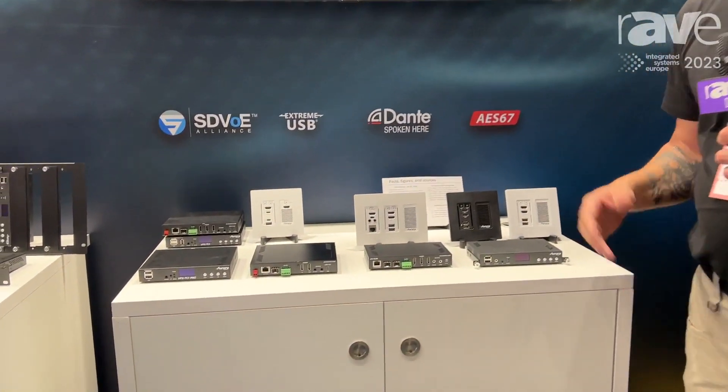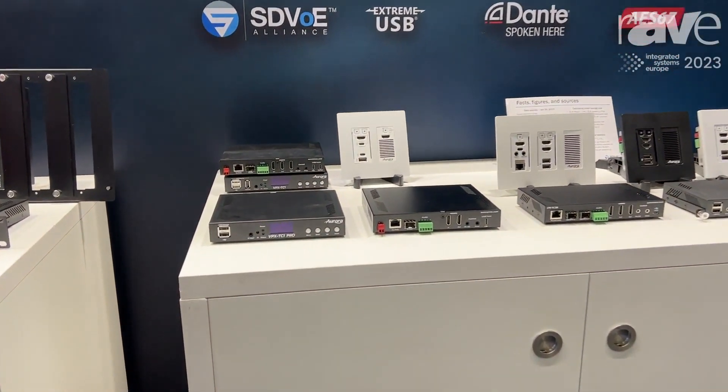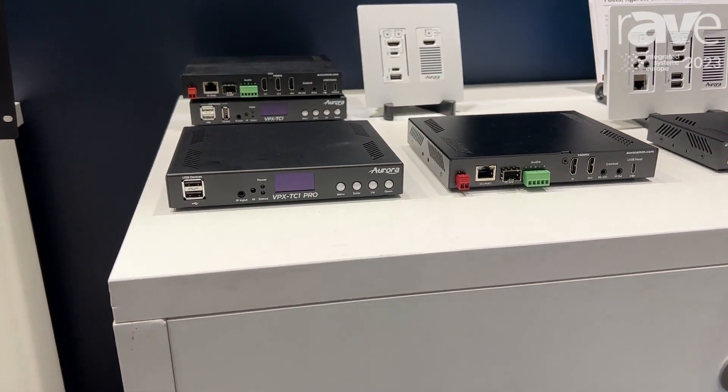I'm Marcus Yarborough with Aurora Multimedia. I'm here at ISE in Barcelona 2023. We're here at the FIRA Convention Center and right here we're looking at our AV over IP product line.